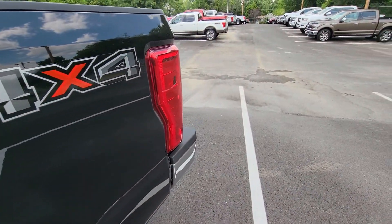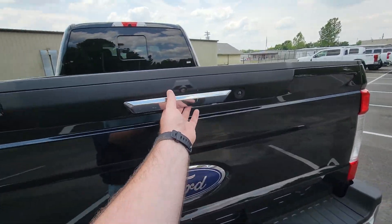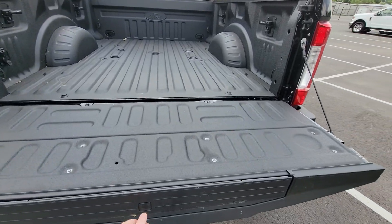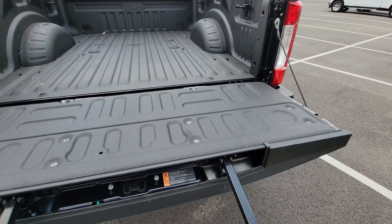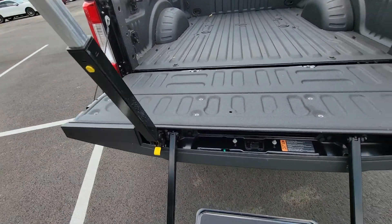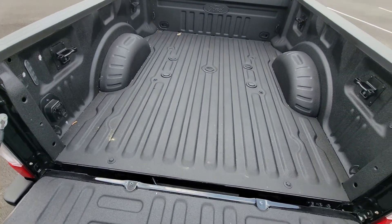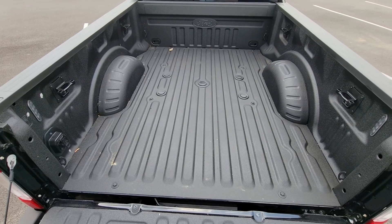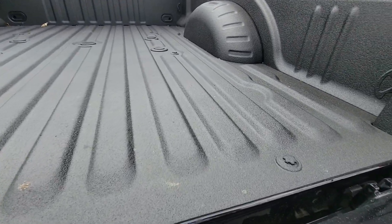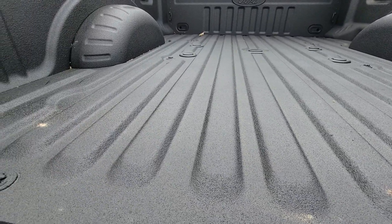Going around to the rear, one of my favorite things on the truck as far as accessibility — it has the easy lower function on the tailgate, drops down on its own. Now if you're like me and you're a little bit on the shorter variety, it does have the step and the rail, which makes it a whole lot easier getting up and into the truck. The truck bed liner looks brand new — you can see it doesn't look to have any scratches or gouges in it at all. It's in excellent condition.